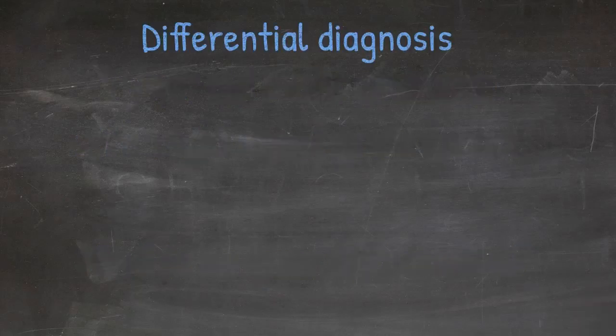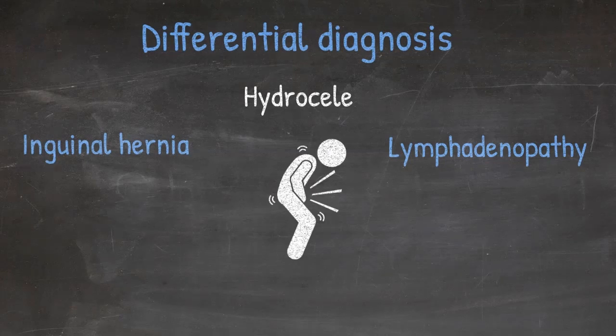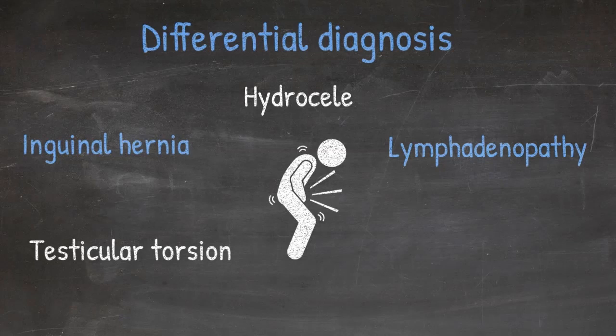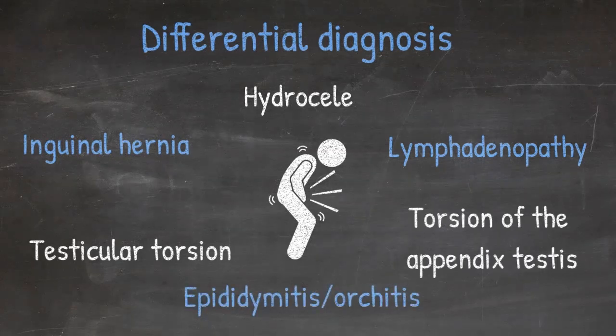The differential diagnosis for a groin mass in a child includes an inguinal hernia — most likely indirect, although there's a rare chance it could be direct — hydrocele, or lymphadenopathy. If that groin mass is associated with significant pain, your differential diagnosis should also include testicular torsion, epididymitis or orchitis, or torsion of the appendix testes.